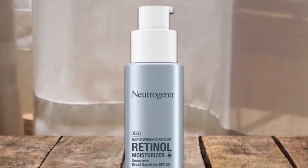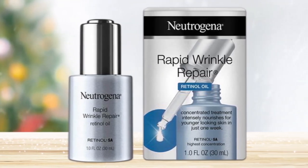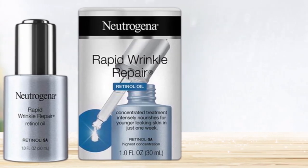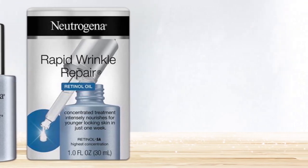This cream does include retinol, which can cause redness until your skin gets used to it. If you have dry skin, this cream will likely help to prevent wrinkles and may help to reduce the wrinkles you have that have been caused by dry skin.